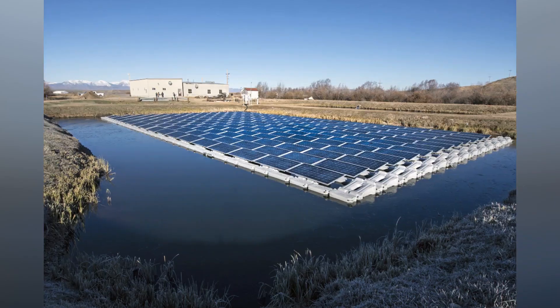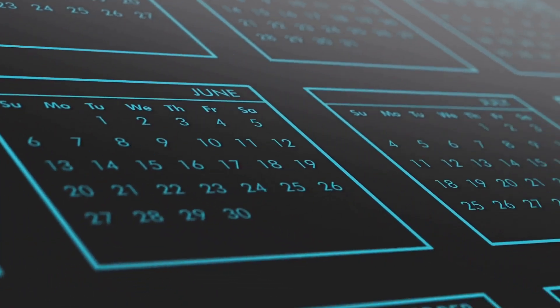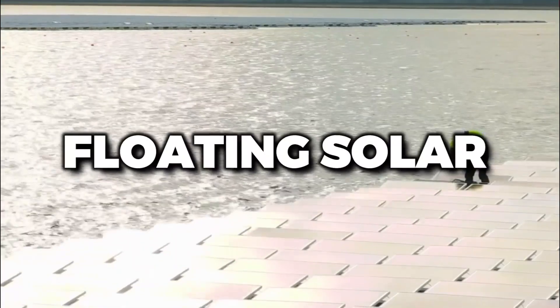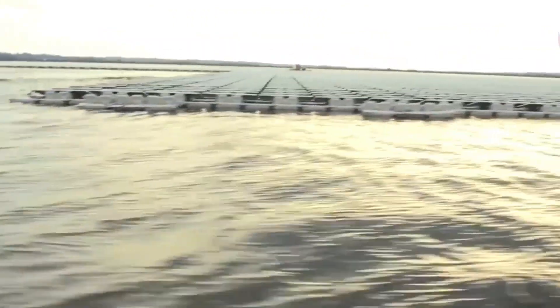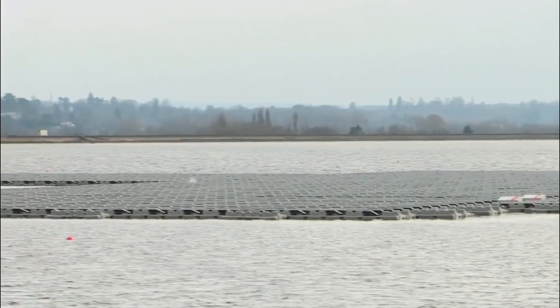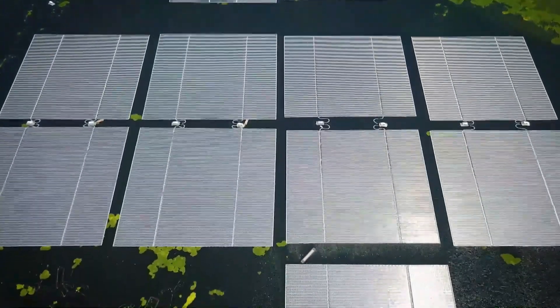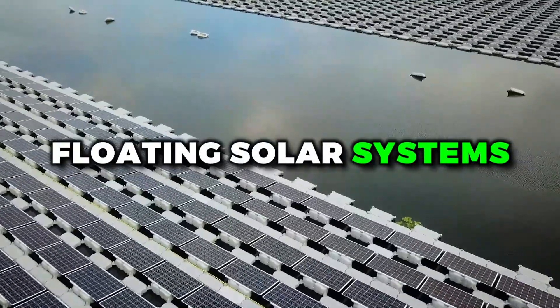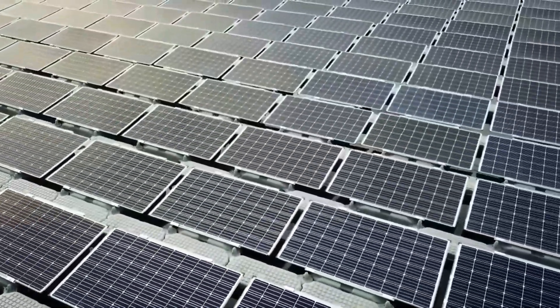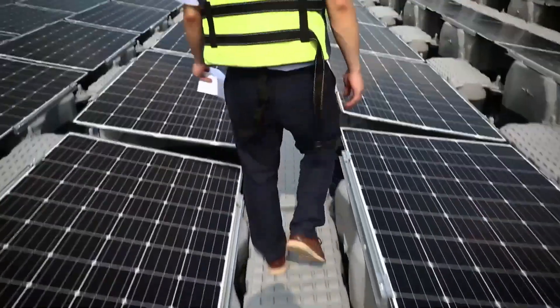Let's look to the future and explore where floating solar might be headed. One exciting possibility is its potential for offshore applications — imagine floating solar panels out in the open ocean, powering oil rigs or even entire cities. Researchers are already working on developing floating solar systems that can withstand the harsh conditions of the open ocean, and we can expect to see more projects in this area in the coming years.